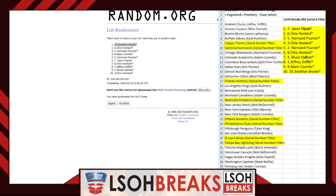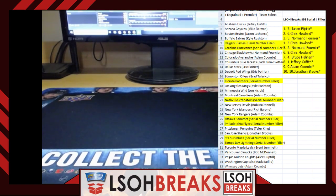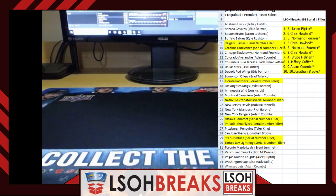Definitely a fantastic break tonight for lots of different teams. Thank you very much once again for your continued support — be on the lookout for break number 92 coming to a group near you very soon. Thank you very much everybody and have a good night!